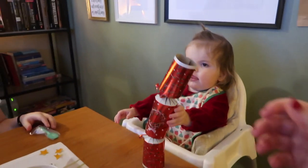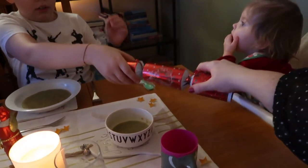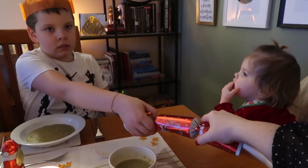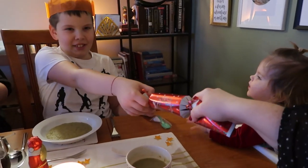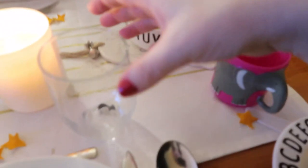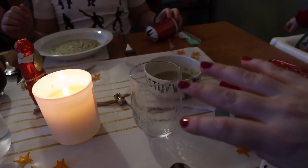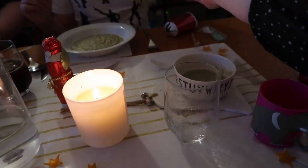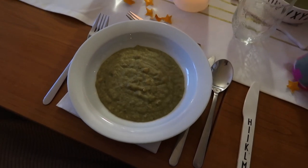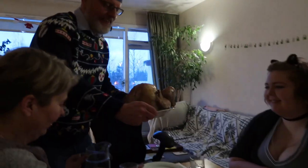Merry Christmas Mia! You want to pull the cracker? Right, Kirtan, you take the other side. Ready! Steady! Help for your sister though! It went in my cup! It's like a thing to make it look like you've got a nail through your finger! Woo! We did it!